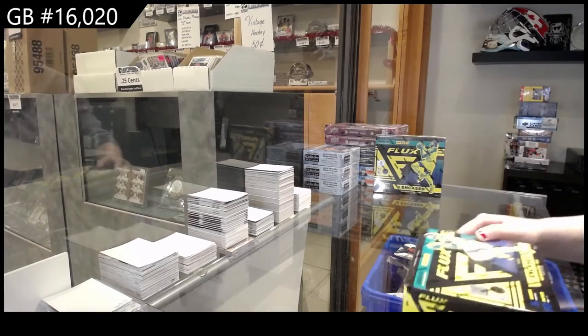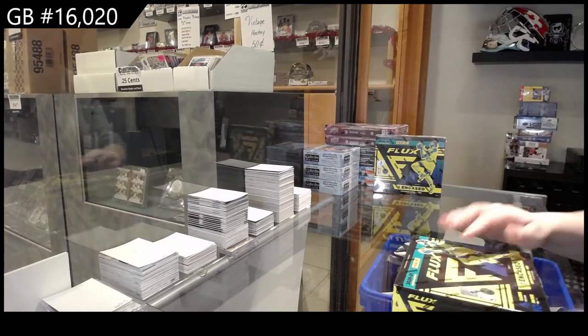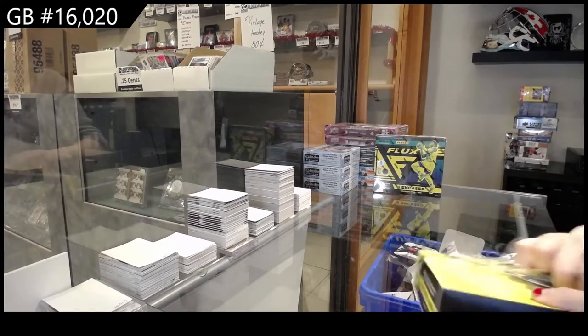It's a group break, 16-0-2-0. We've got the 2021 Panini Flux two-box break.